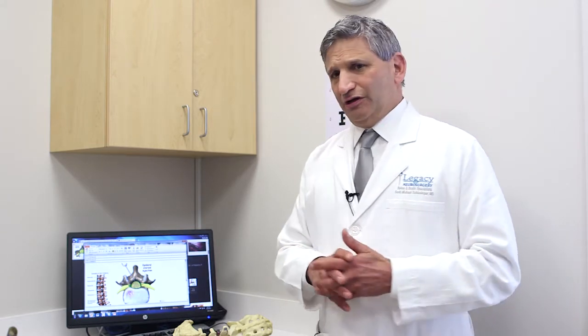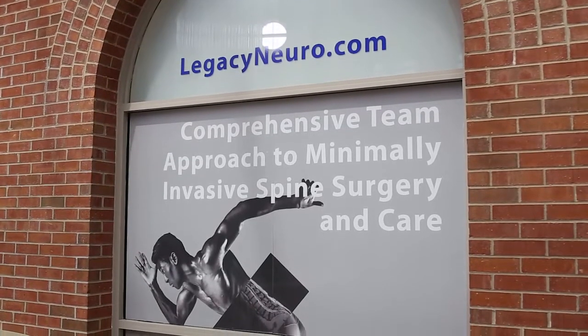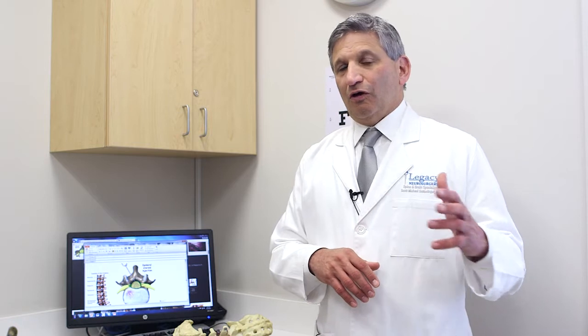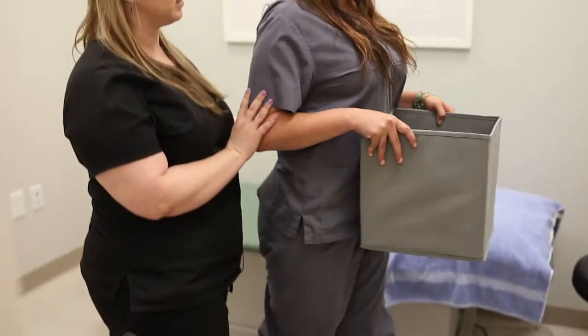leg, neck, and arm is going to be a combination therapy. We offer that combined comprehensive team approach here at Legacy because that is the best treatment. We combine our Back to Life program with anti-inflammatory medications, muscle relaxers if needed, and neuropathic medications such as gabapentin and Lyrica, along with spinal injection treatments.